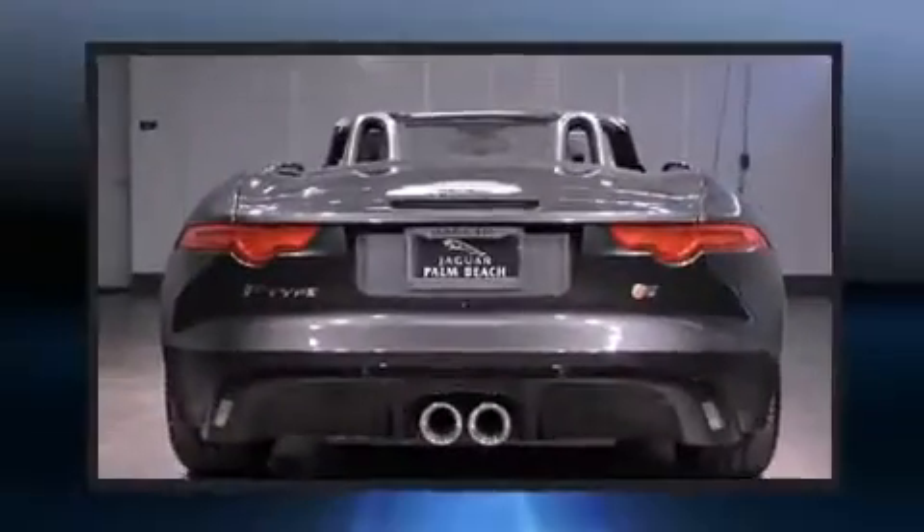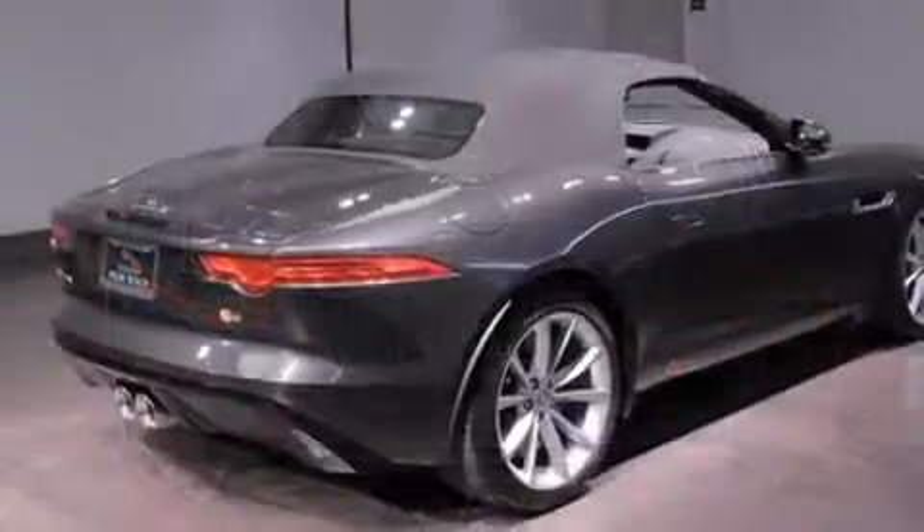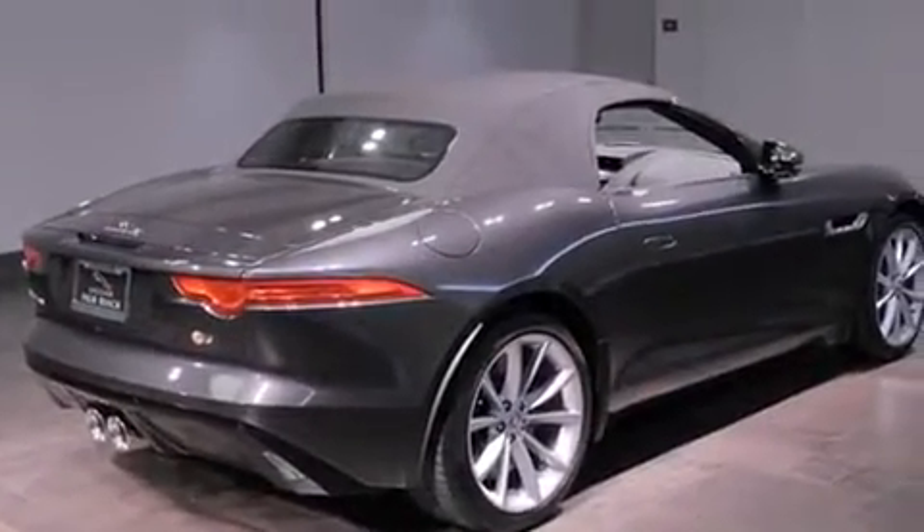Jaguar prioritized comfort and style by including leather upholstery, a power convertible roof, and remote keyless entry.